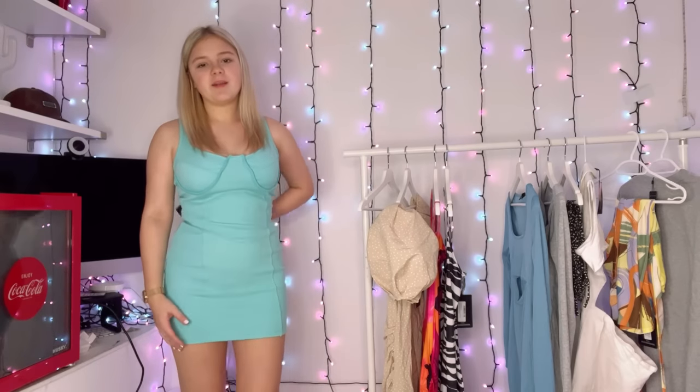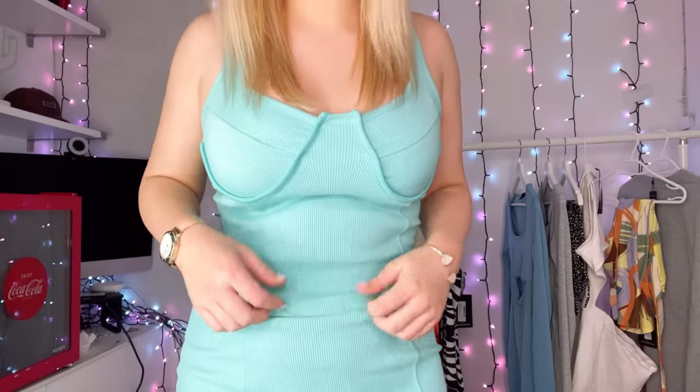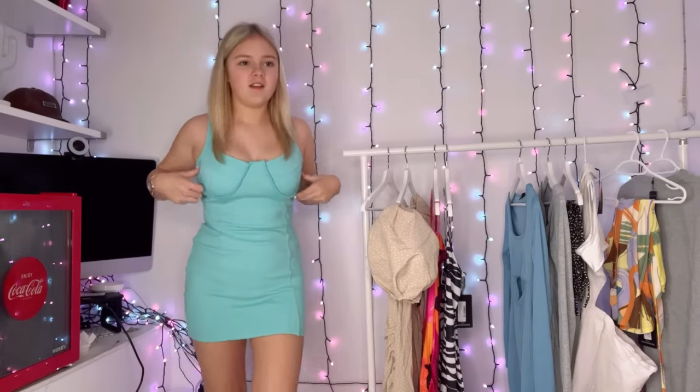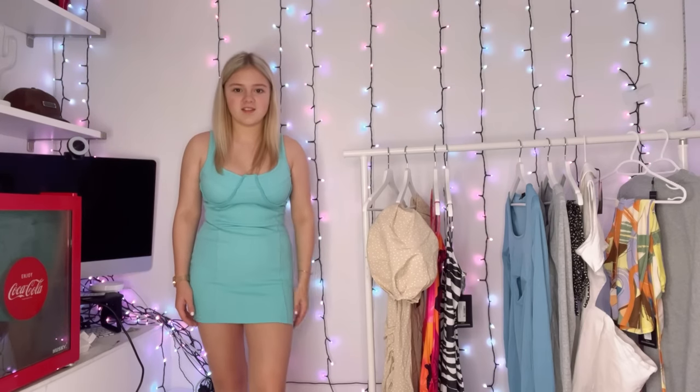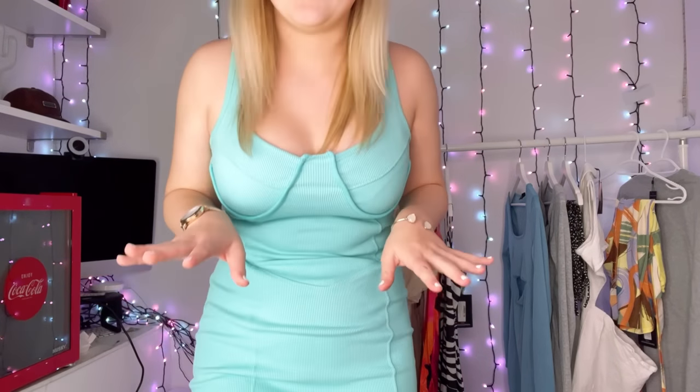So this one is in aqua, down from 20 down to eight pounds — obviously a lot of money off. But it's a bit ugly, I hate to say it. It is very thick ribbed, like a winter dress. Look at the cut of it — it looks really weird, it just doesn't look nice. Not my favourite, but the colour is beautiful. I just wish it was a bit prettier.